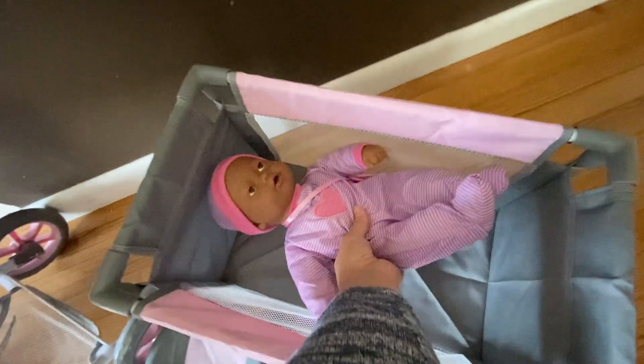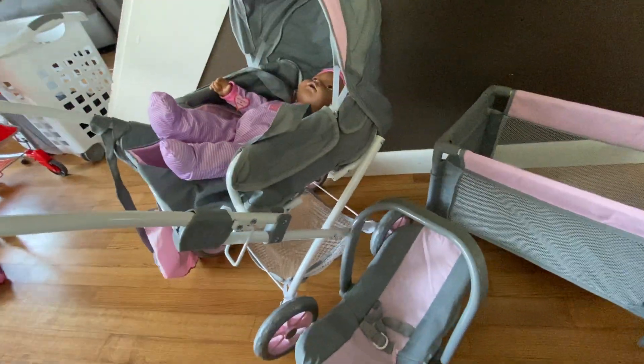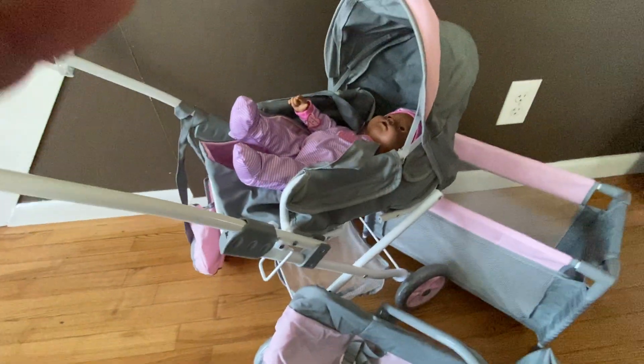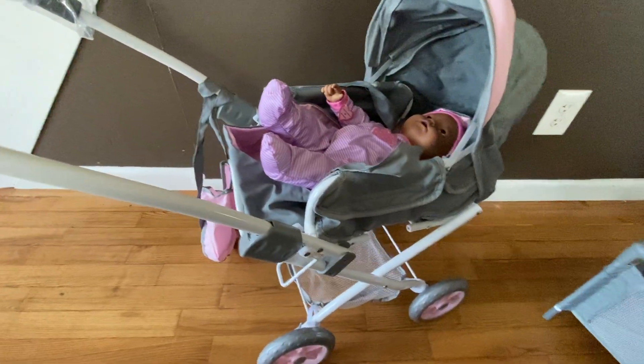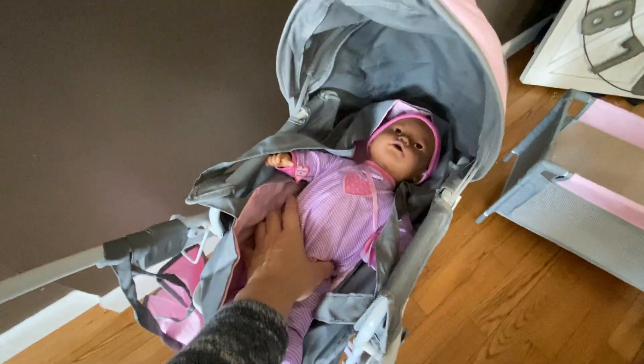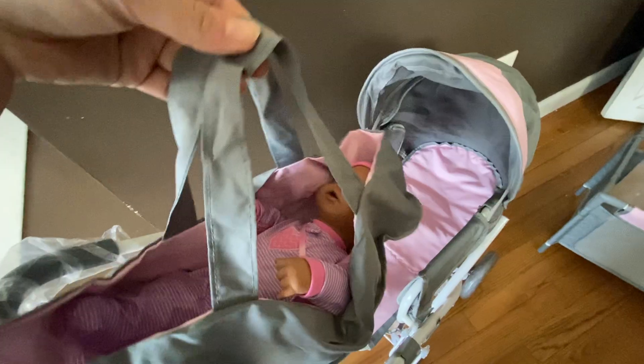A 16-inch baby easily fits in here. You have the carrier and then you have a newborn stroller. This is the difference between some of the other strollers on the market — this one they can lay down, which I thought would be such a great gift for a big sibling who may be taking home a baby with mommy. This would be a great option to give them to show them how you care for a newborn.